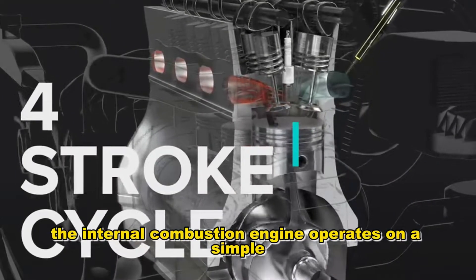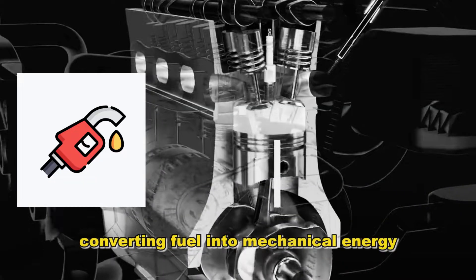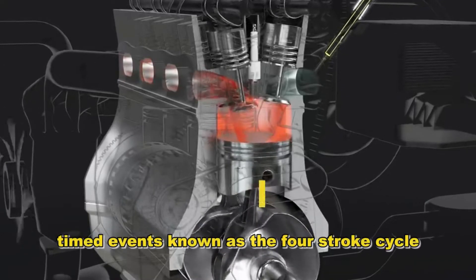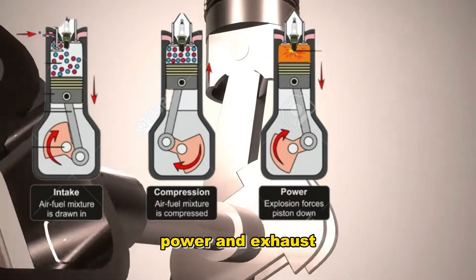At its core, the internal combustion engine operates on a simple yet powerful principle: converting fuel into mechanical energy. This process is achieved through a series of precisely timed events known as the four-stroke cycle — intake, compression, power, and exhaust.